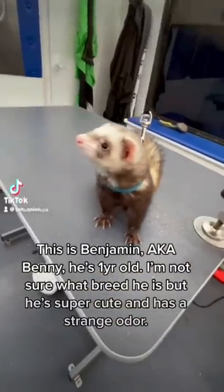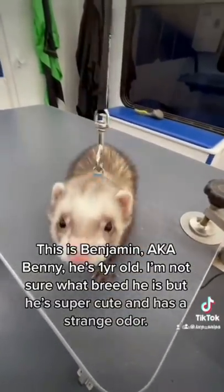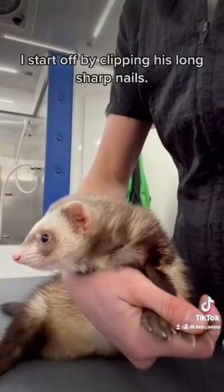This is Benjamin, aka Benny. He's one year old. I'm not sure what breed he is, but he's super cute and has a strange odor.